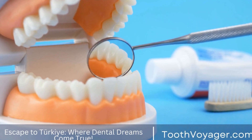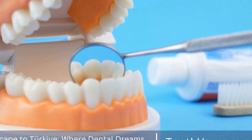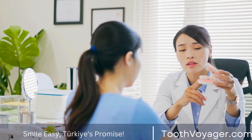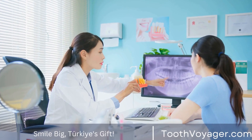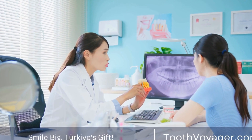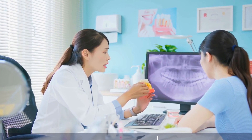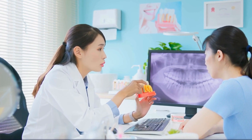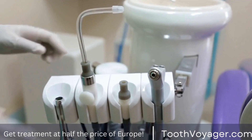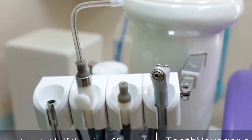With regards to dental fillings, a lot of people are concerned about the price of this popular dental procedure. Fillings in the mouth are used to treat tooth decay as well as prevent the development of further decay. The price of the dental filling may vary in relation to several aspects, including the filling material employed, the location of the dental clinic, and the level of complexity involved in the procedure. In this clip, we'll explore the different kinds of dental fillings and then look at the elements that impact the cost of a dental procedure.